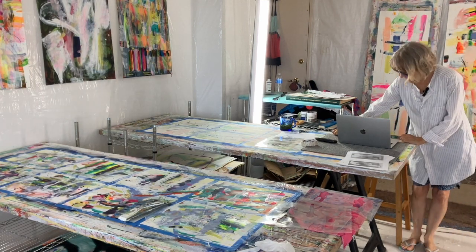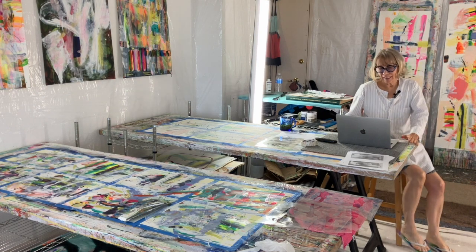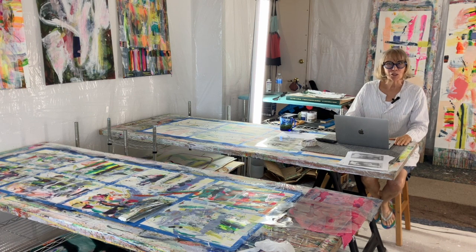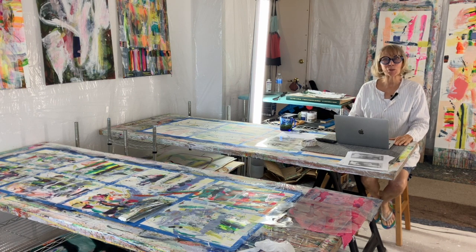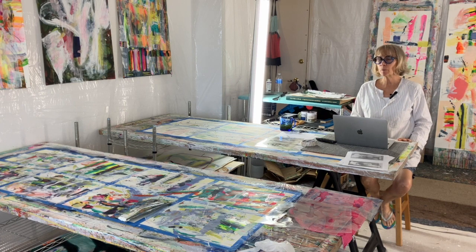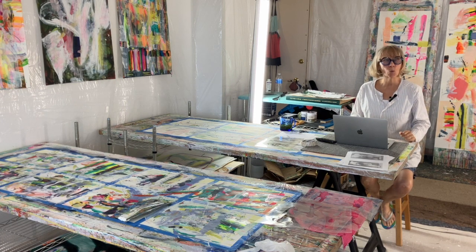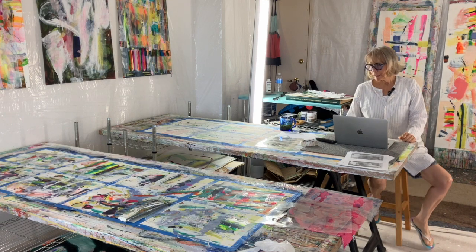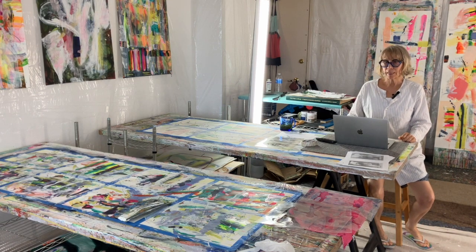Hi, Wendy here, and welcome back to my channel. I'm sitting at my desk at my studio. I use these hollow corridor doors a lot and get a lot of mileage out of the surfaces — I use them for desks, I use them to paint my paintings on, I lean them against the wall. I have a lot of them and they are just wonderful.